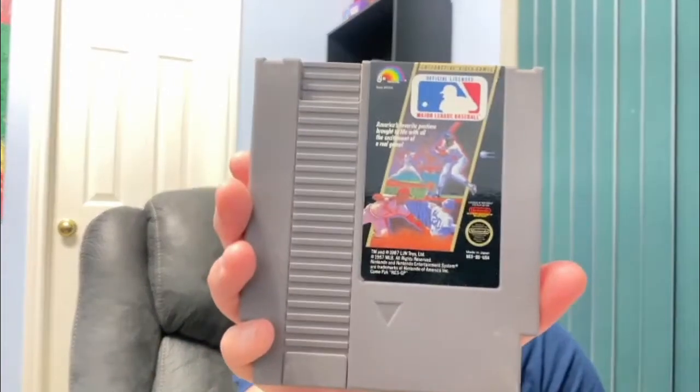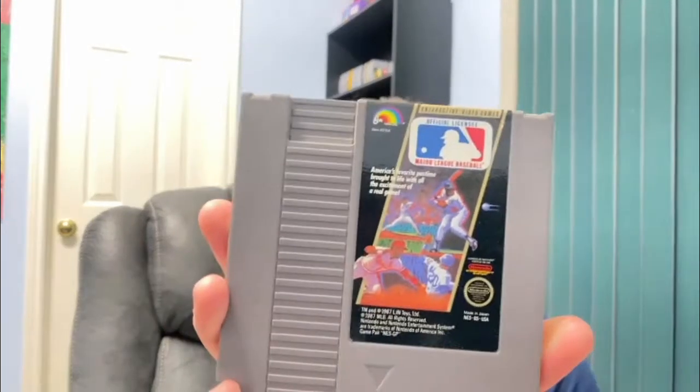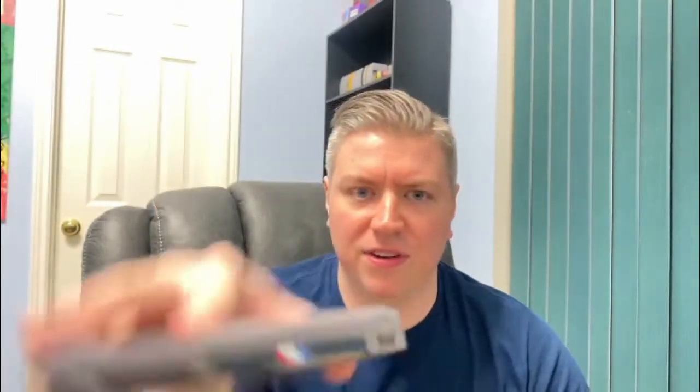Another NES — what is this? Baseball, I guess. I don't even know what the name of this is. It doesn't say anything on it, just the baseball logo. Nothing on the top. I guess this is just Baseball — MLB Baseball.